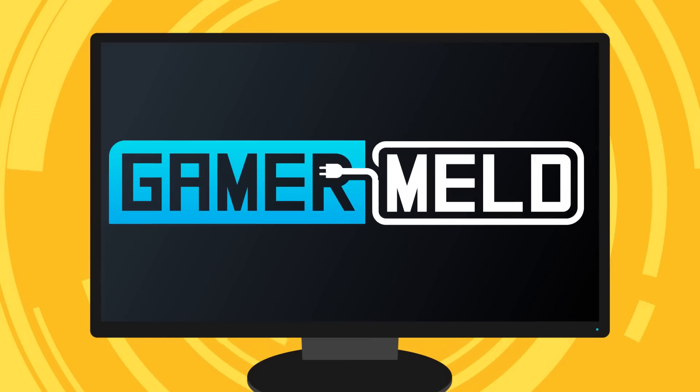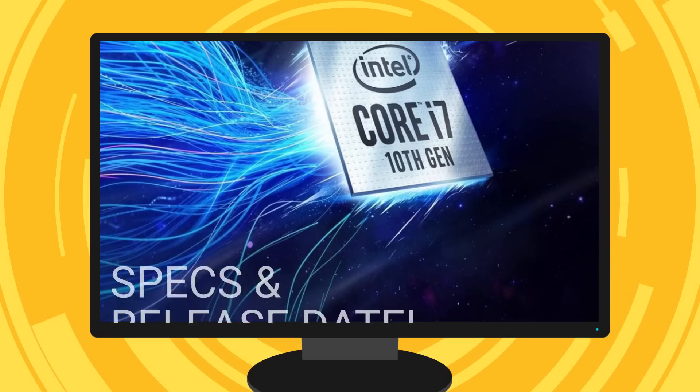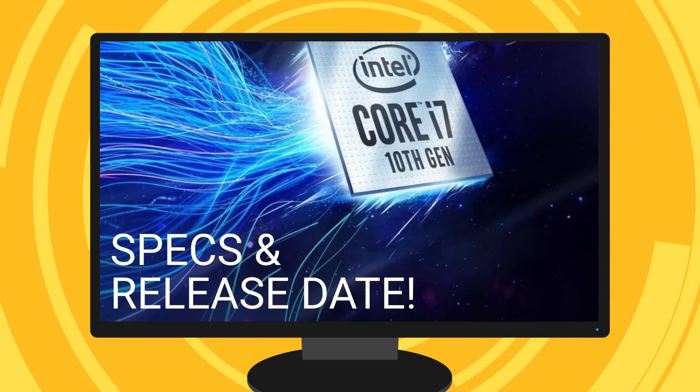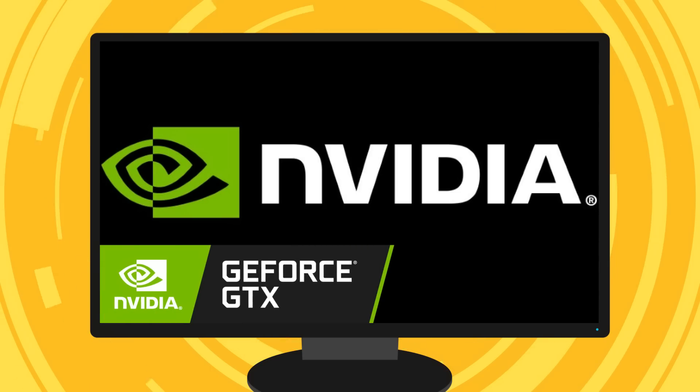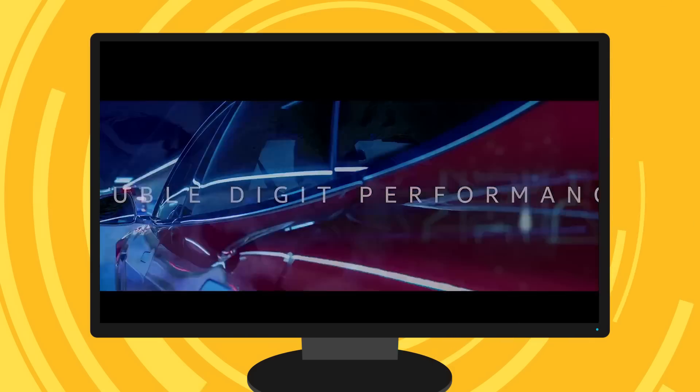Welcome everyone to Gamer Meld. Today we finally have confirmed specs for Intel's upcoming 10th gen desktop CPUs, NVIDIA's new GPU gets its first review, and specs on Intel's 11th gen Tiger Lake processors.